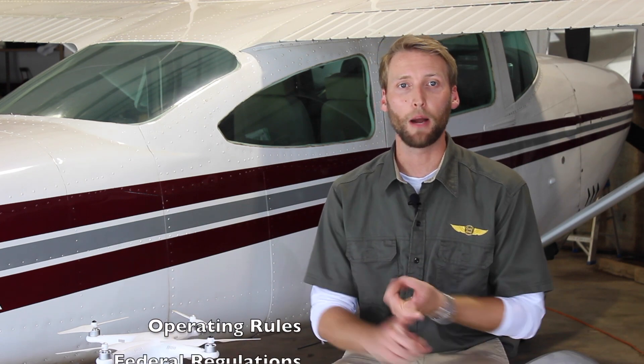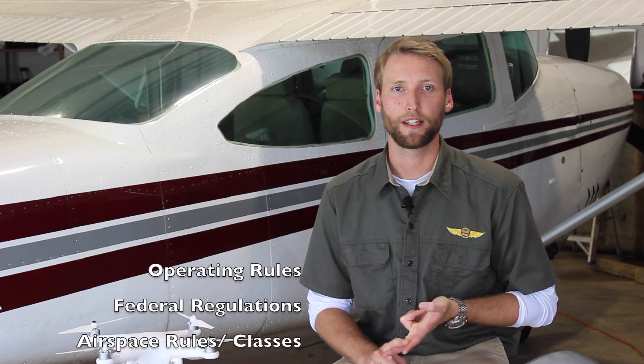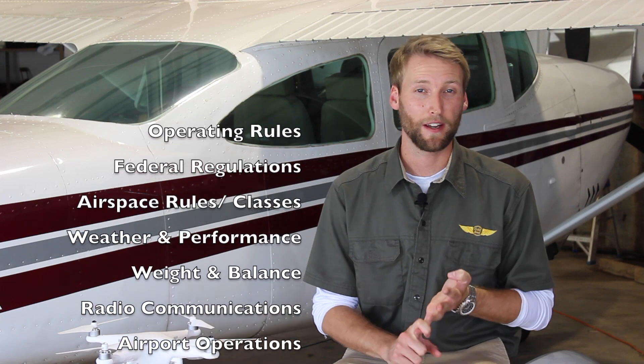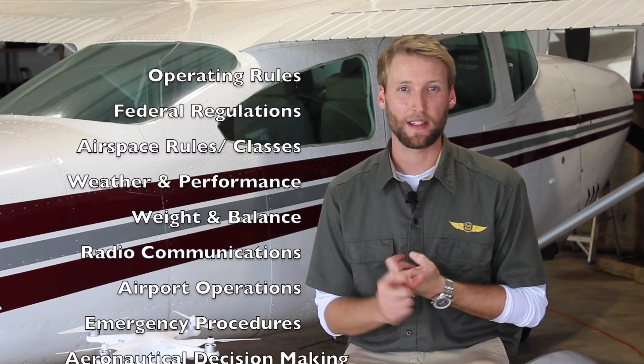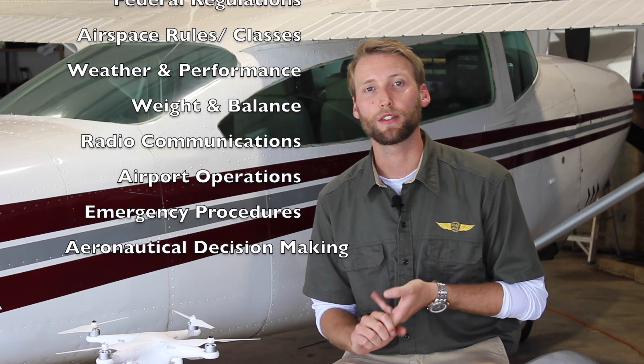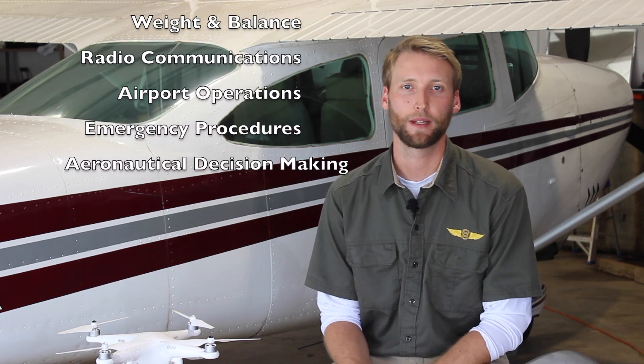As far as the subject matter, the test is going to cover operating rules, federal regulations, airspace class and rules, weather and weather's effect on performance, weight and balance and its effect on performance, radio communications, airport operations, emergency procedures, and aeronautical decision-making.